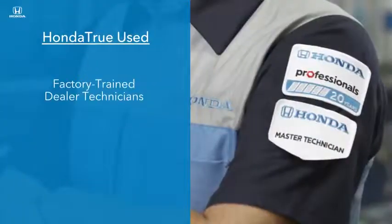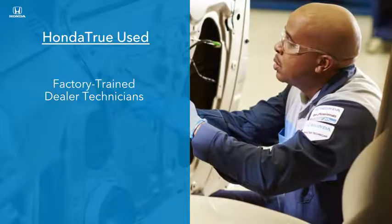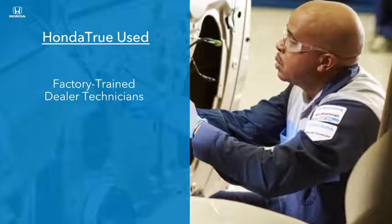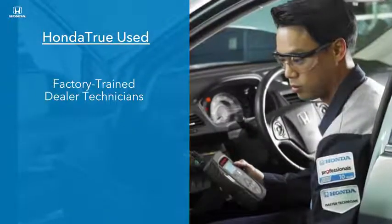Factory-trained dealer technicians carefully clean and inspect the interior, ensuring every covered component operates as it should, from the radio and information displays to windshield wipers and seat adjustments.